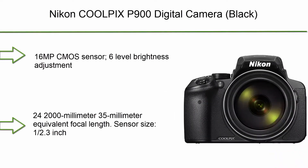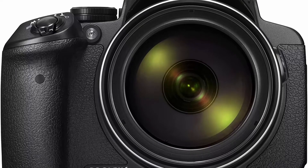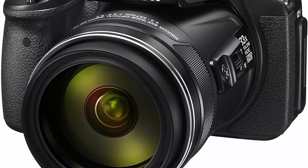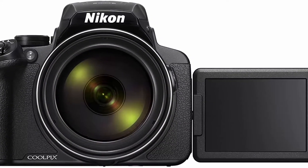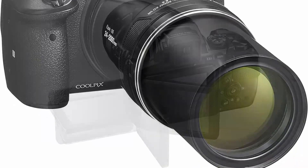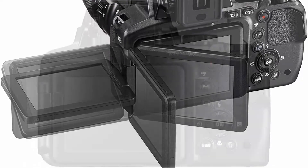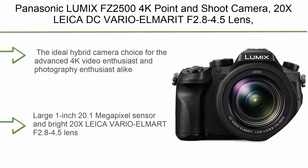Top 6: Nikon Coolpix P900 digital camera in black. Features a 16 MP CMOS sensor, 6-level brightness adjustment, 24–2000mm (35mm equivalent) focal length, half-point-three-inch sensor size, 83x optical zoom with Nikkor Super ED VR lens, vari-angle TFT LCD screen, electronic viewfinder, highest ISO sensitivity of 6400, full HD 1080/60p video, built-in Wi-Fi, NFC, and GPS, plus 166x dynamic fine zoom and 332x digital zoom.